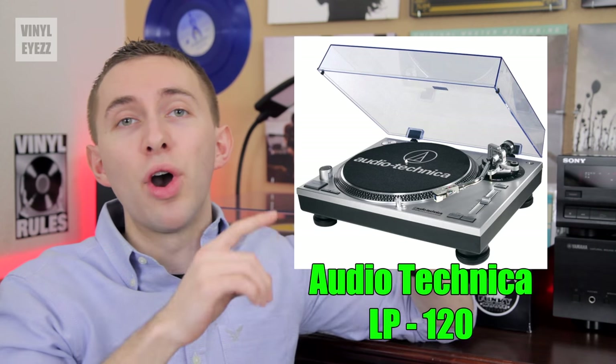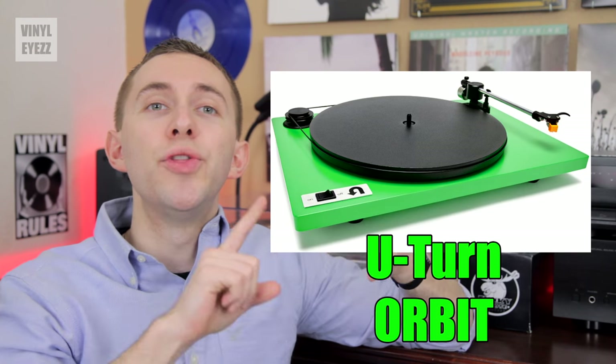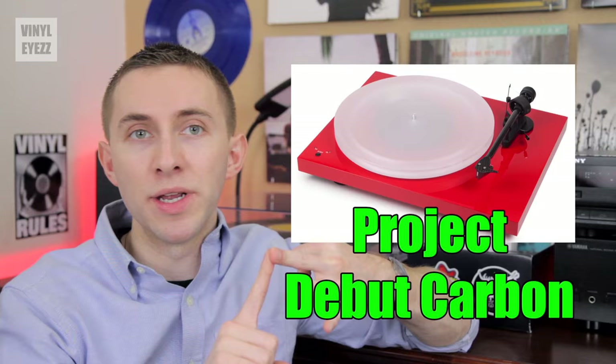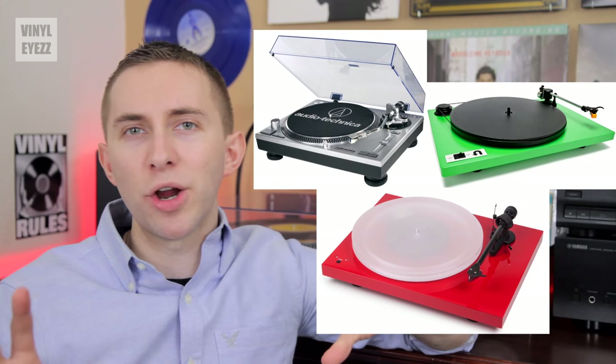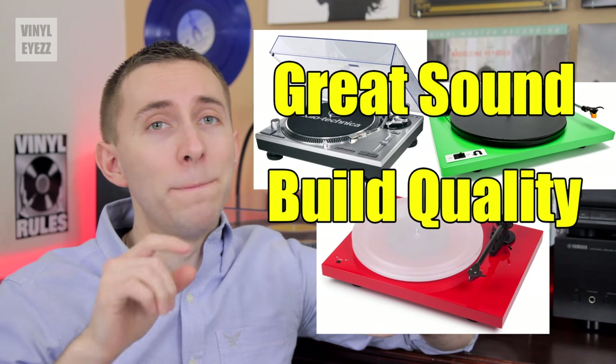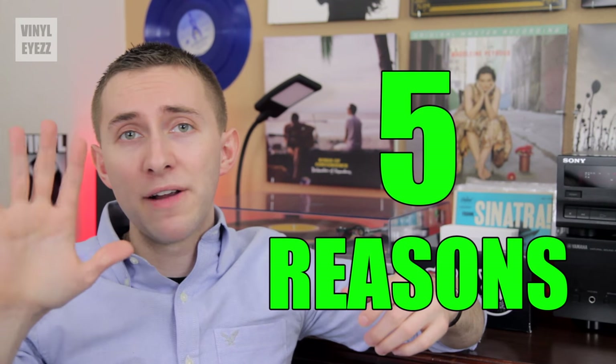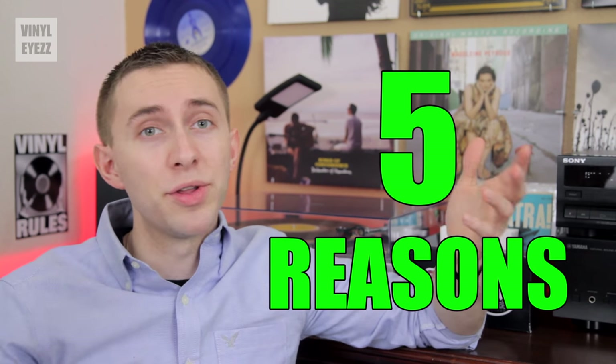Now if you're looking for a quality record player, be sure to check out the Audio-Technica LP120, the U-Turn Orbit, and the Project Debut Carbon. These are all fantastic record players that sound great, are built strong, and are gonna last you years. If you want to check them out for yourself, the links are down below. Okay, now let's get back to my top five reasons for having a record player in the first place.